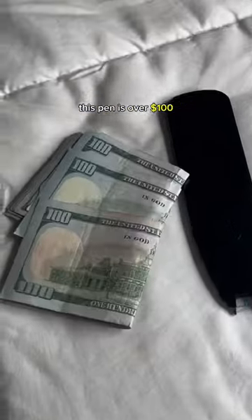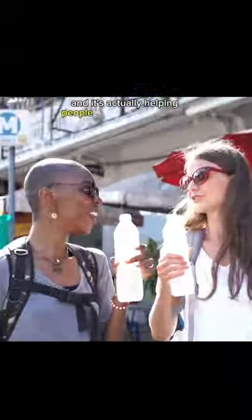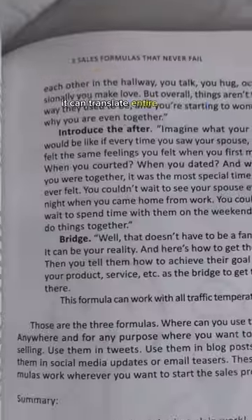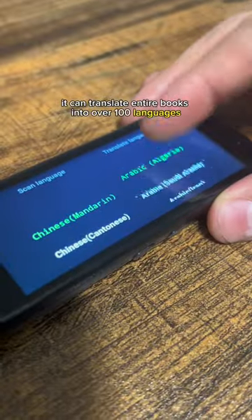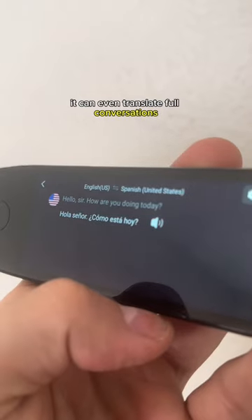This pen is over a hundred dollars and it doesn't even write. This is the Lingo pen, and it's actually helping people learn new languages. It can translate entire books into over a hundred languages by simply scanning the page and letting the pen do the rest of the work. It can even translate full conversations right on the spot.